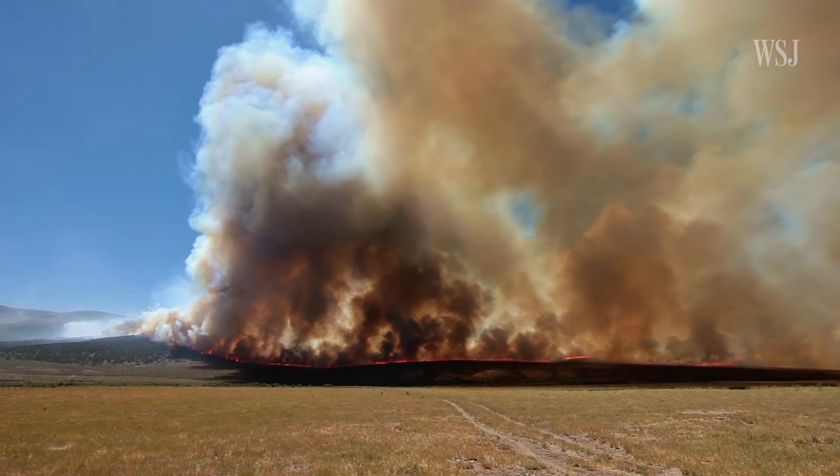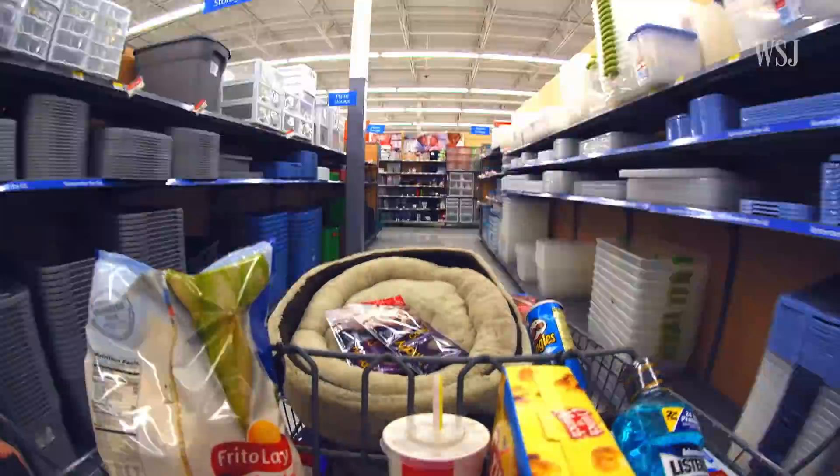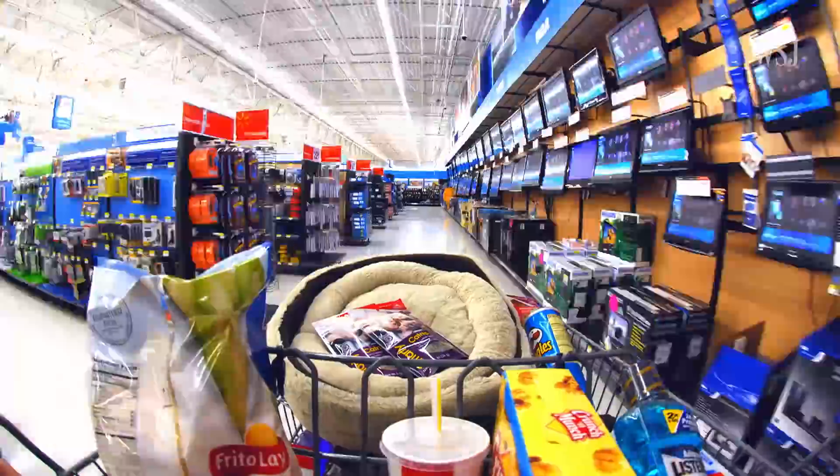Most sciences consider carbon dioxide to be the primary culprit in climate change. But what if carbon dioxide could be converted into things people would want to buy?